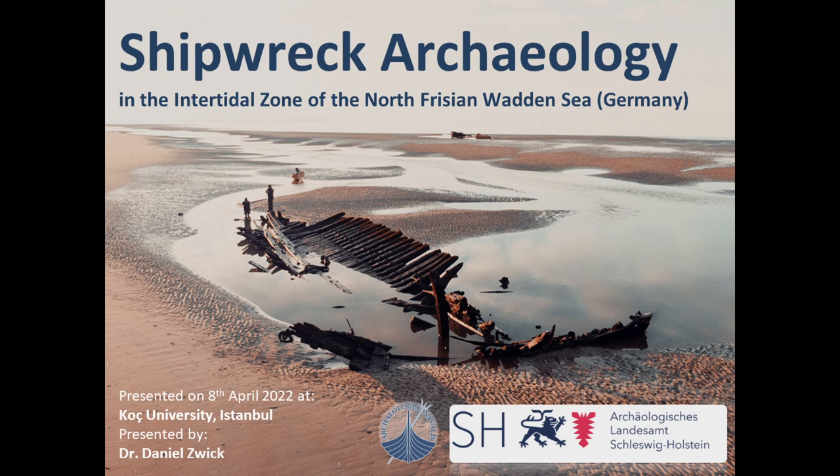Thanks for inviting me, Matthew. It's a great pleasure to be here and to introduce you to a field that is probably quite new to you, at least from a Mediterranean perspective, and also in terms of ship construction, because ship construction is quite different in the northern part of Europe. I've been carrying out this work on behalf of the state archaeology department of Schleswig-Holstein, focusing specifically on the North Frisian Wadden Sea.